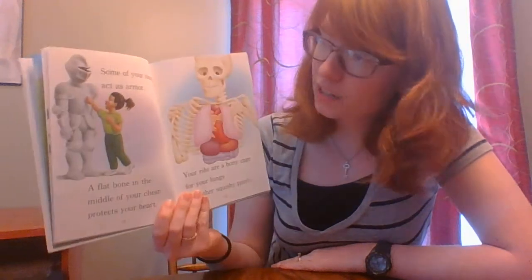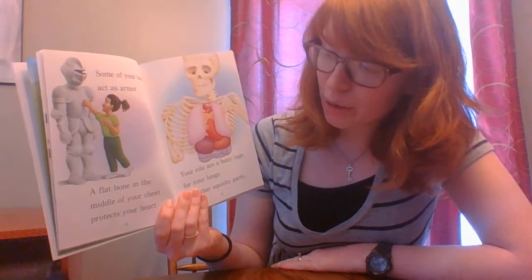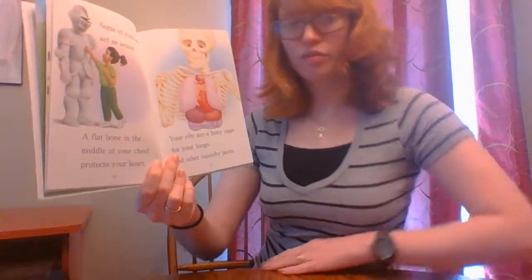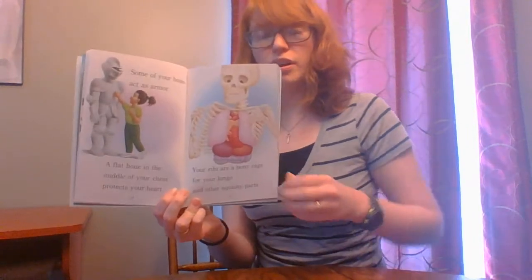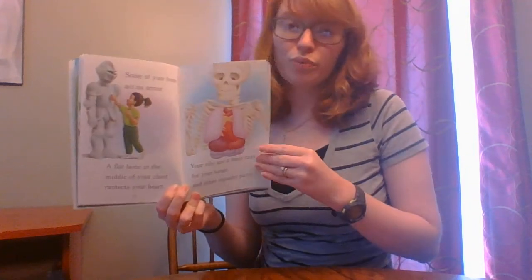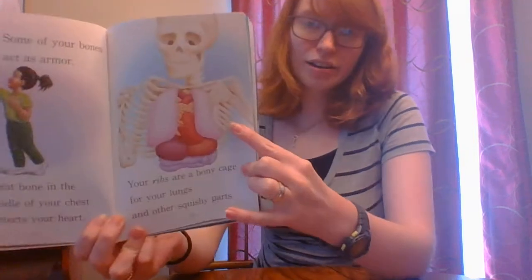Some of your bones are in the middle of your chest. It protects your heart. Your ribs are a bony cage for your lungs and other squishy parts. If you stretch to the side, boys and girls, you can feel your ribs. Do you feel those little bumps on your side? Those are the ribs underneath your skin.